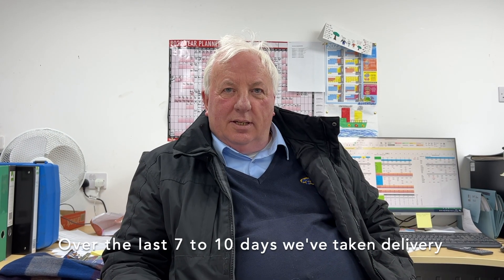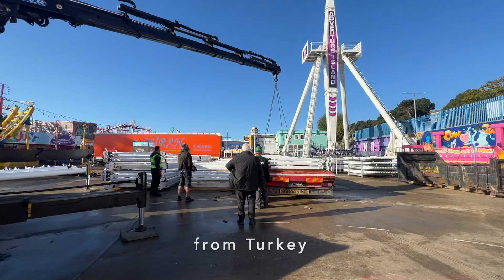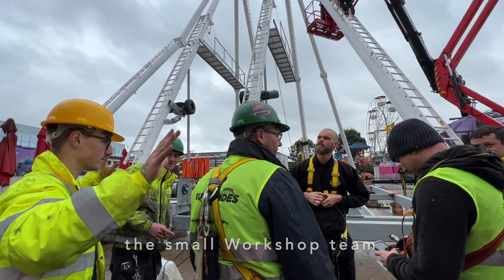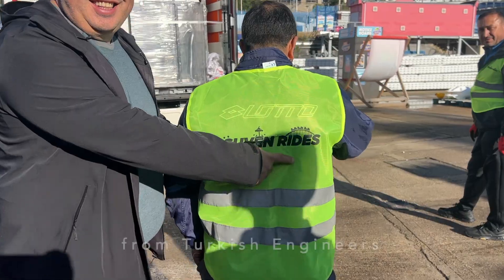Over the last seven to ten days we've taken delivery of our new 36 meter City Ferris wheel. It came on five 40-foot trucks from Turkey. The small workshop team have assembled it within seven days with the assistance from Turkish engineers.